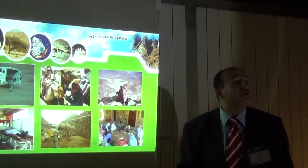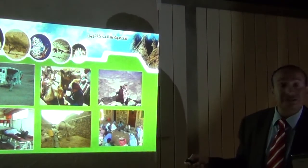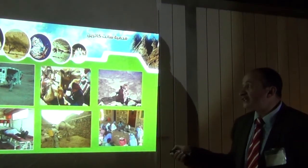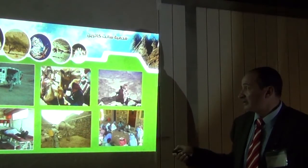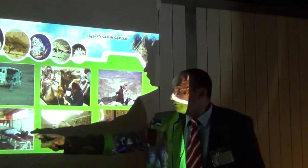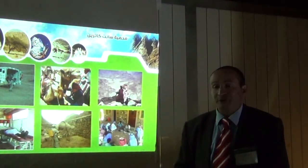Some programs for supporting the Bedouins in Saint Catherine include ambulance cars, vaccinations, edification programs for the Bedouins, and treatment of patients from the Bedouin community.